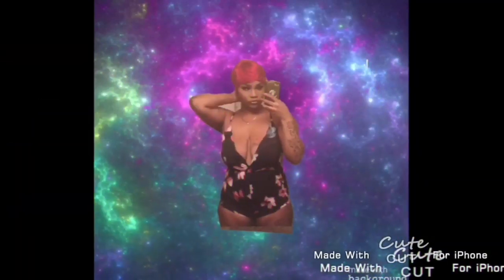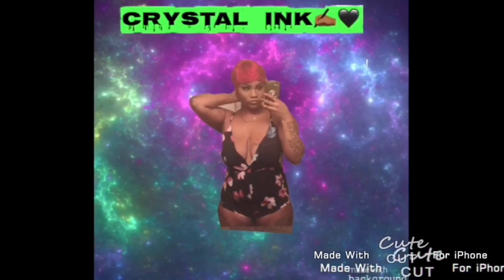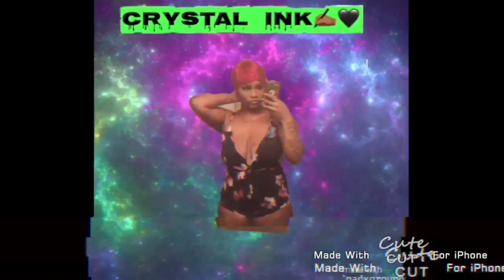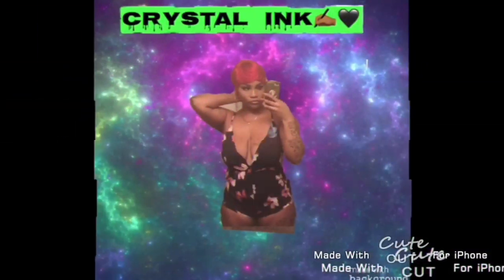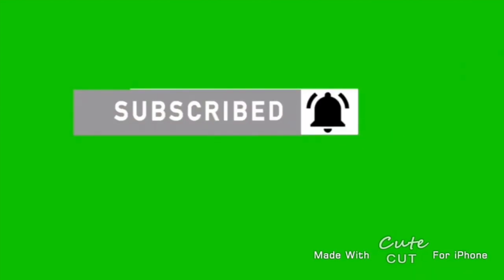Hi guys and welcome to my channel. Today I'm going to be giving y'all an empty apartment tour of my apartment.